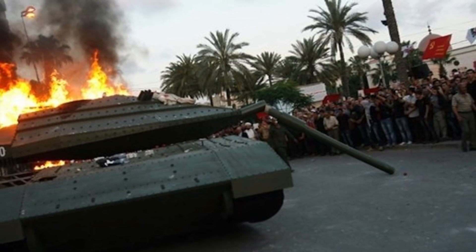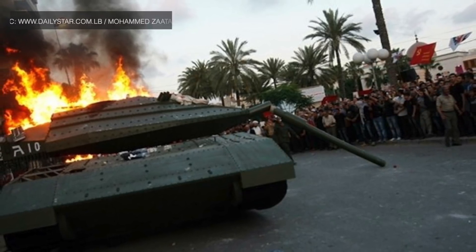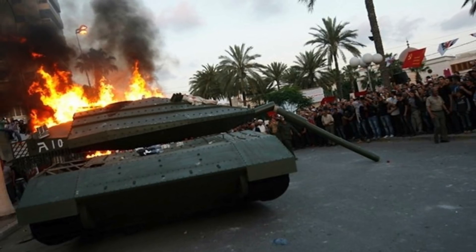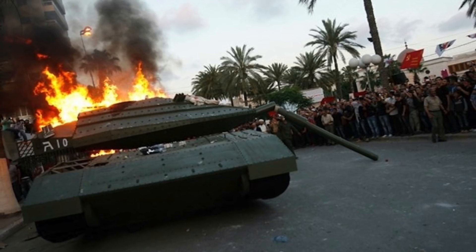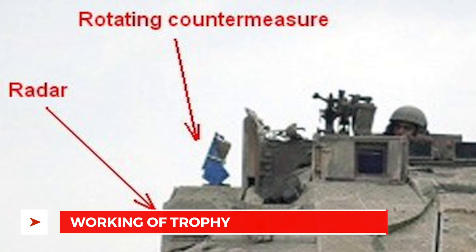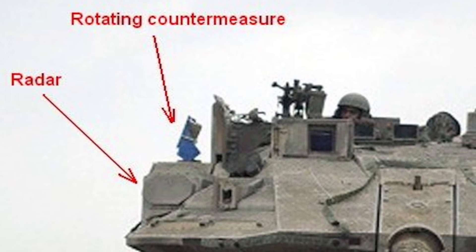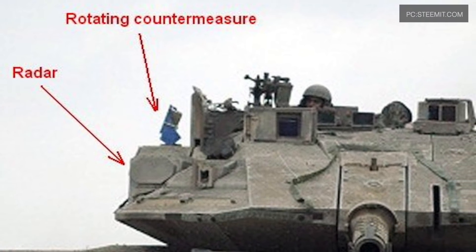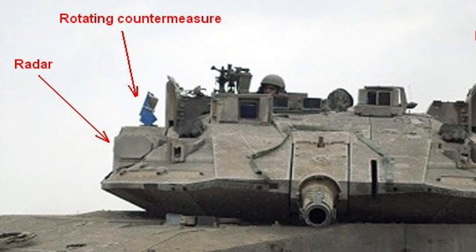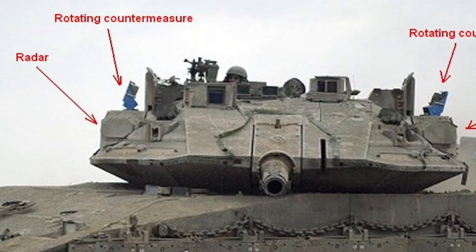A small number of explosively formed projectiles destroy incoming threats before they hit the vehicle. It is essentially designed to supplement the armor of light and heavily armored fighting vehicles. It is developed by Rafael Advanced Defense Systems Ltd of Israel, and 1,000 systems have been fielded to all major Israeli ground combat platforms, which include Merkava Mark III and IV and Namer APCs. Trophy's design includes the Elta ELM-2133 F&G band fire control radar with four flat panel antennas mounted on the vehicle, with a 360-degree field of view. The radar is responsible for searching, detecting, classifying, locating, and reporting potential threats to the vehicle's onboard computer network and beyond to the tactical network, creating a Hostile Fire Detection capability.